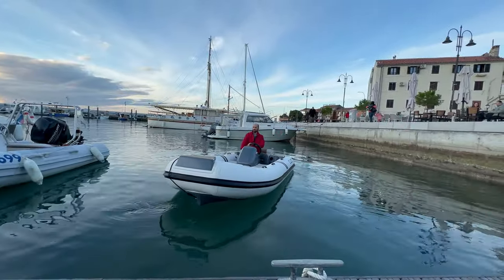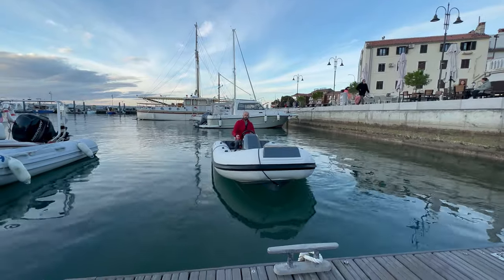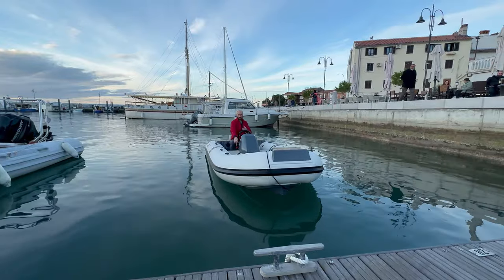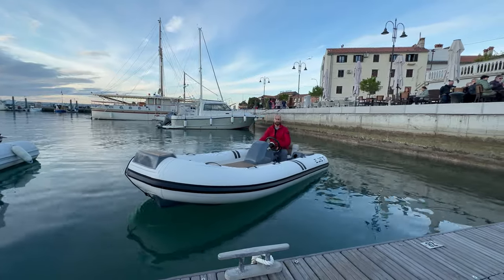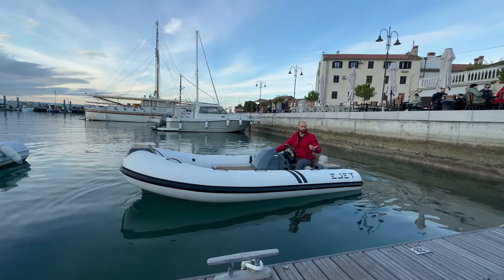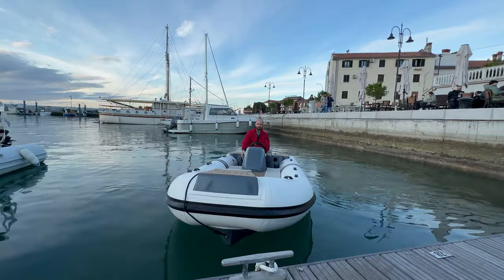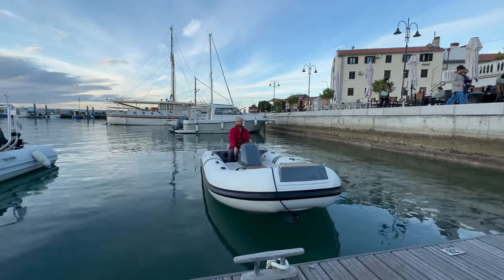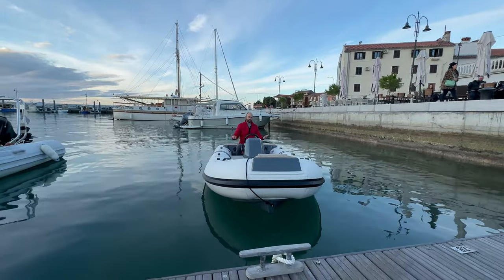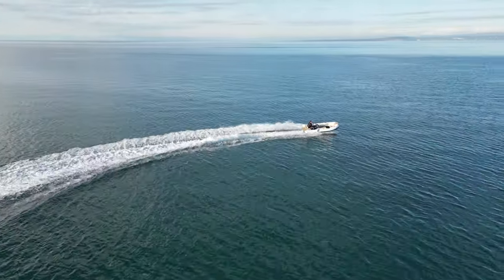Just like any other jet tender, it's very easy to maneuver. The difference between a jet boat and an outboard is that you can steer in both forward and reverse. If you turn the wheel one direction, it'll spin you that way whether you're going forward or back — highly maneuverable, maybe even more so than a regular tender. In neutral, the boat effectively stops its propulsion since it's only moving water through the jets when in gear. That's all for the e-jet 4X — thanks for watching, we'll see you in the next video.